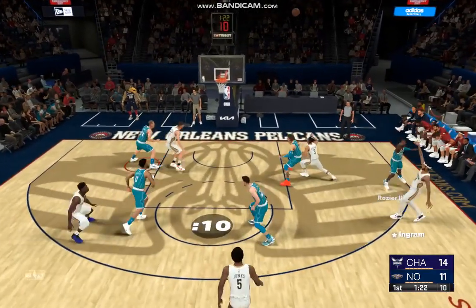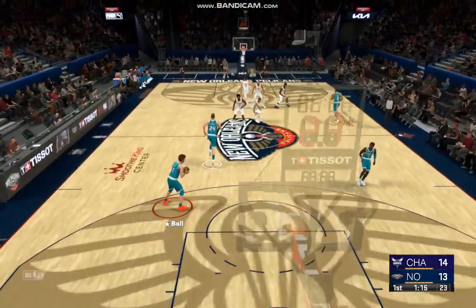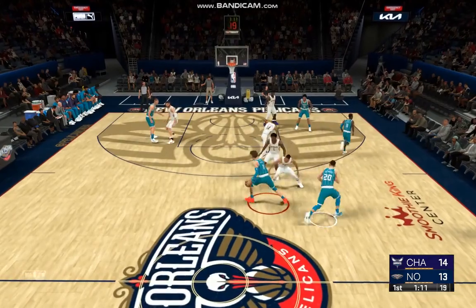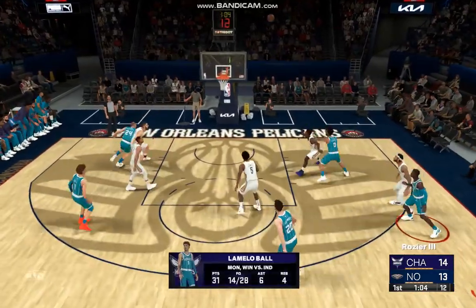Here's Ingram from the arc — Pelicans keep it alive! A nice tip-in to salvage the points from that missed shot. Those second-chance points can really add up.